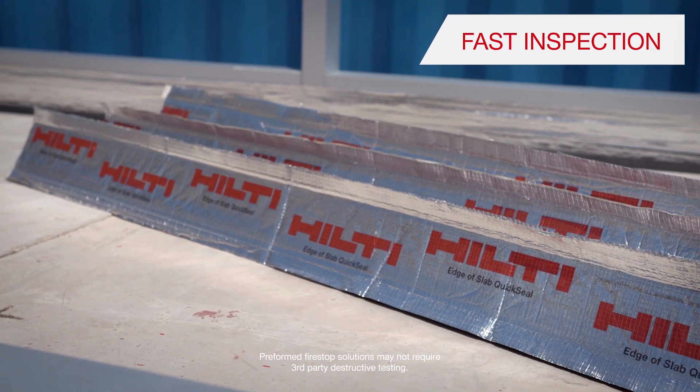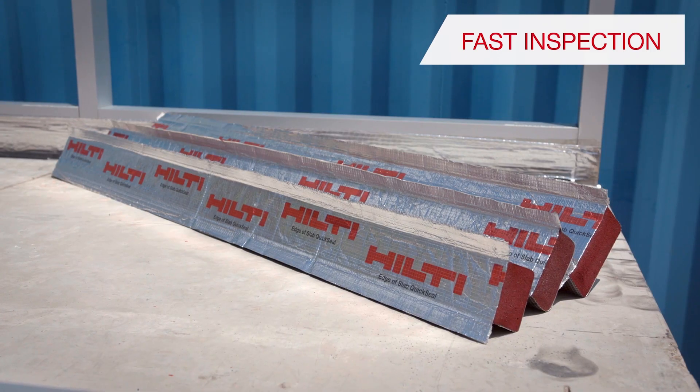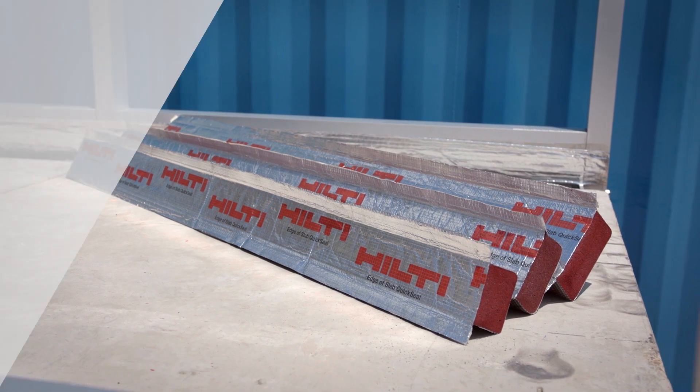EOS QuickSeal is revolutionizing life on the perimeter edge. Visit our website or contact us for more information.